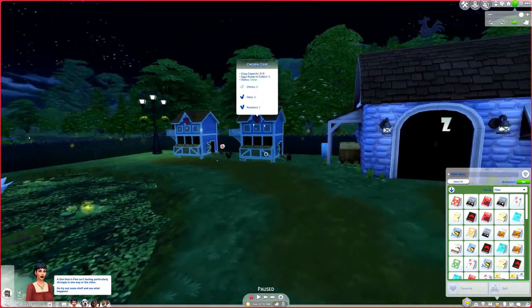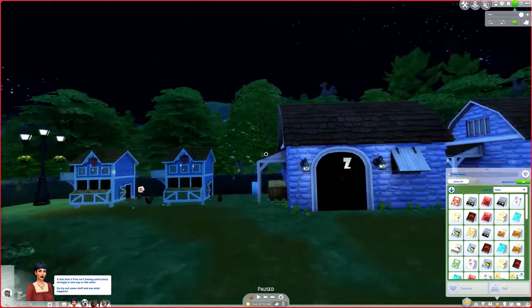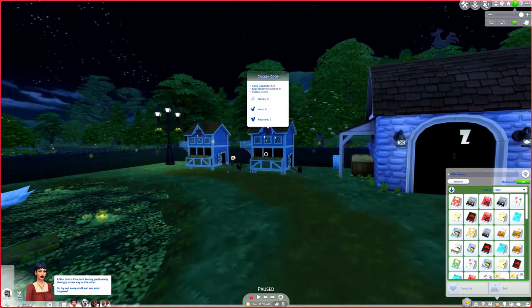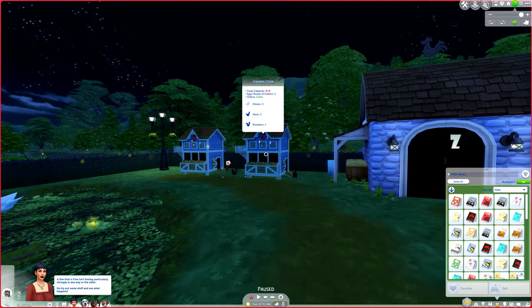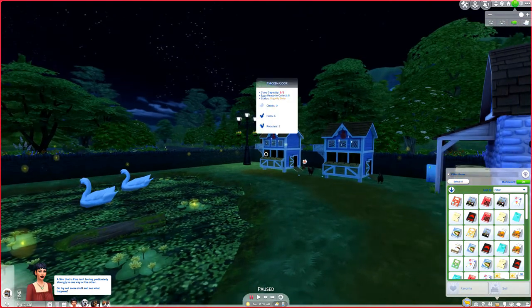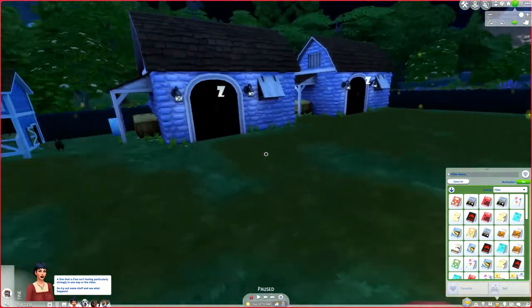So this is where all the animals live. We have a llama pit or llama shed, which needs to be cleaned. Cow shed, which needs to be cleaned. There is a chicken coop, and another chicken coop, and another chicken coop. We have a little pond.